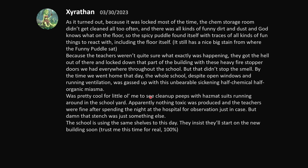It was pretty cool for little ol' me to see cleanup people in hazmat suits running around the schoolyard. Apparently nothing toxic was produced, and the teachers were fine after spending the night at the hospital for observation. But damn, that stench was just something else. The school is using the same shelves to this day — they insist they'll start on the new building soon. Trust me, for real this time, 100%, it'll happen.